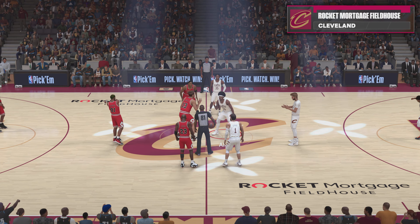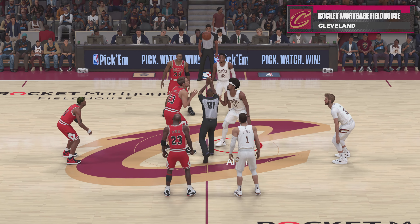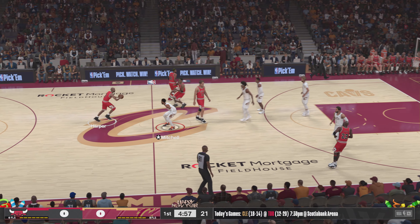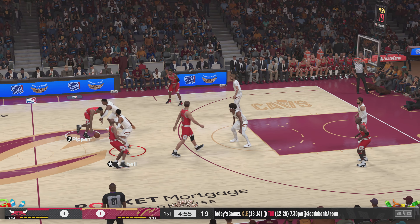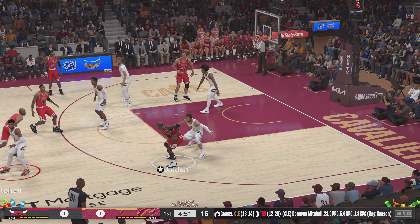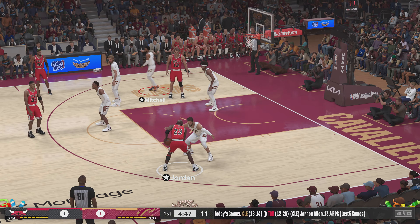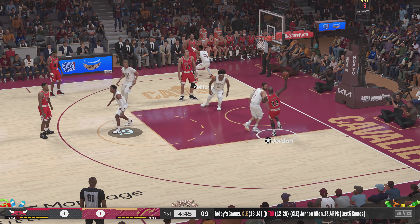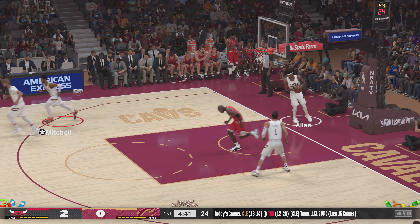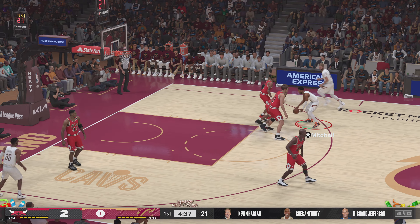Welcome folks, thanks for tuning in to 2K Sports for the latest presentation of our NBA basketball. I'm Kevin Harlan with me at the table Greg Anthony and Richard Jefferson, and we've also got Hall of Famer David Aldridge reporting from the sidelines. It's the Chicago Bulls facing the Cleveland Cavaliers. Let's take a look at the Bulls opening lineup: Longley out there with Rodman, then it's Pippen, then there's Harper, and it's Jordan in at the two guard.